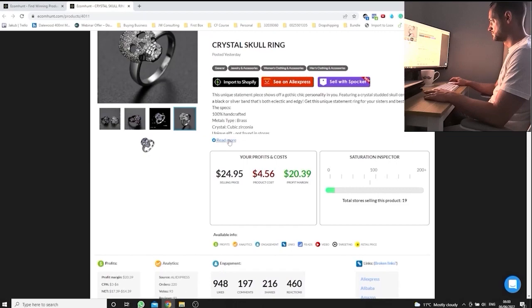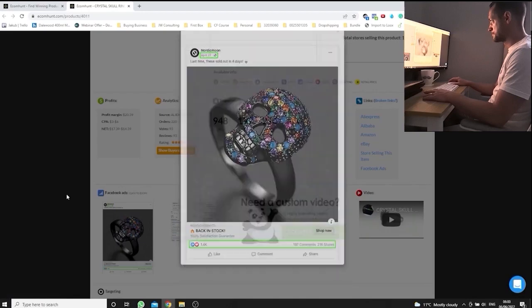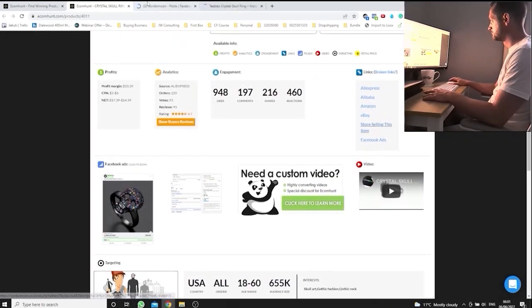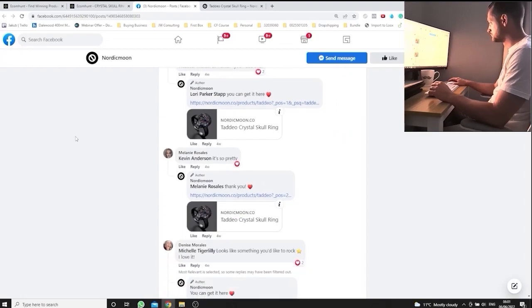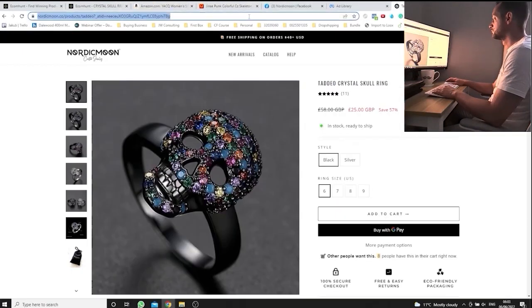Right out of the gate I came across this skull ring. I really liked it from the beginning because I already have an existing jewelry store, which basically meant I wouldn't have to create a brand new store for this first product. I did a little more investigation to make sure it was the right product, and I saw there were still a lot of people commenting under the ad — people were engaging, some were posting pictures with the product, meaning they had ordered it.